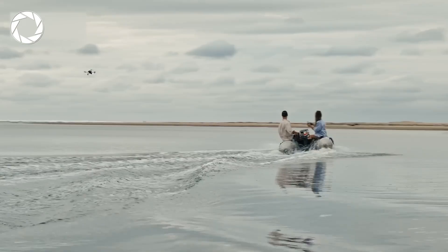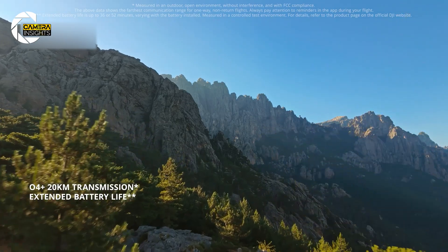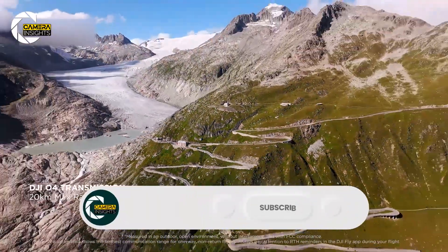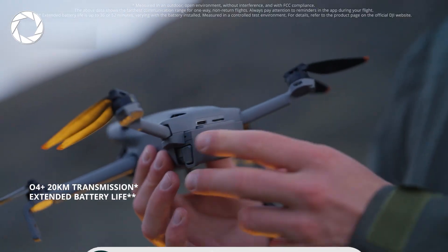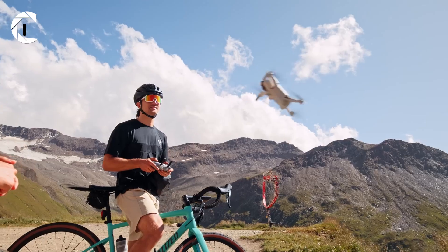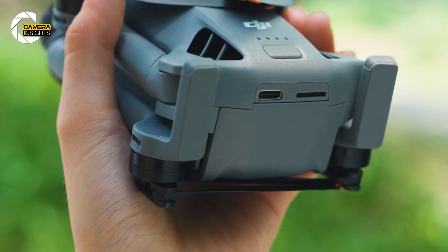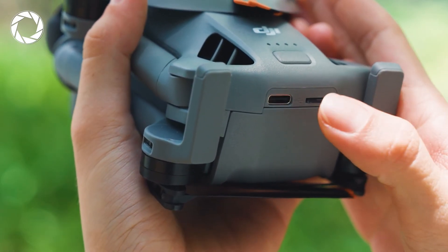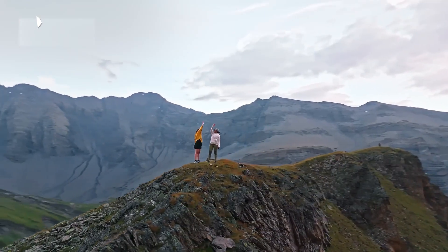Performance-wise, DJI didn't hold back. The Mini 5 Pro comes with O4 Plus video transmission for a range of up to 20 kilometers, so you can explore farther without worrying about signal loss. Pair that with up to 52 minutes of flight time on the Intelligent Flight Battery Plus, and you've got the freedom to create without constantly checking your battery. And here's a subtle but brilliant touch: 42 gigabytes of internal storage, so even if you forget your microSD, your shoot isn't ruined. That's the kind of detail that shows DJI knows how creators actually work.